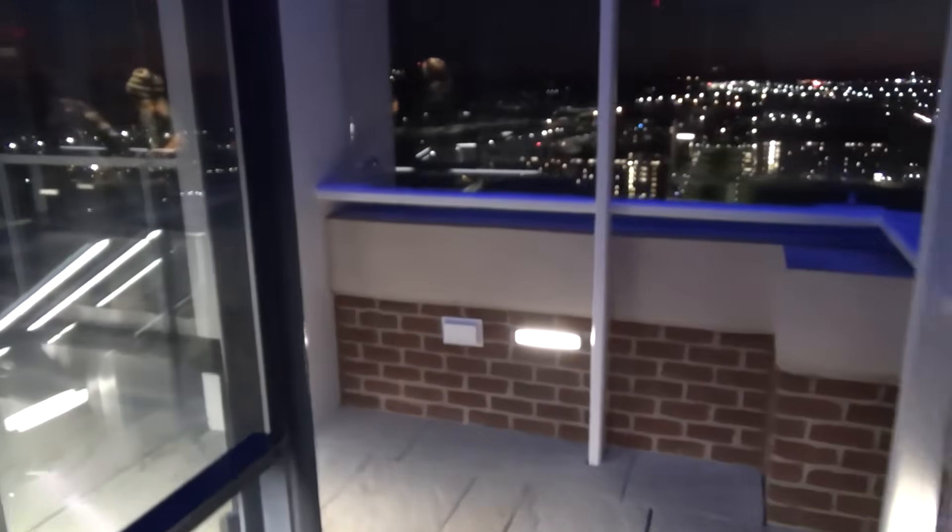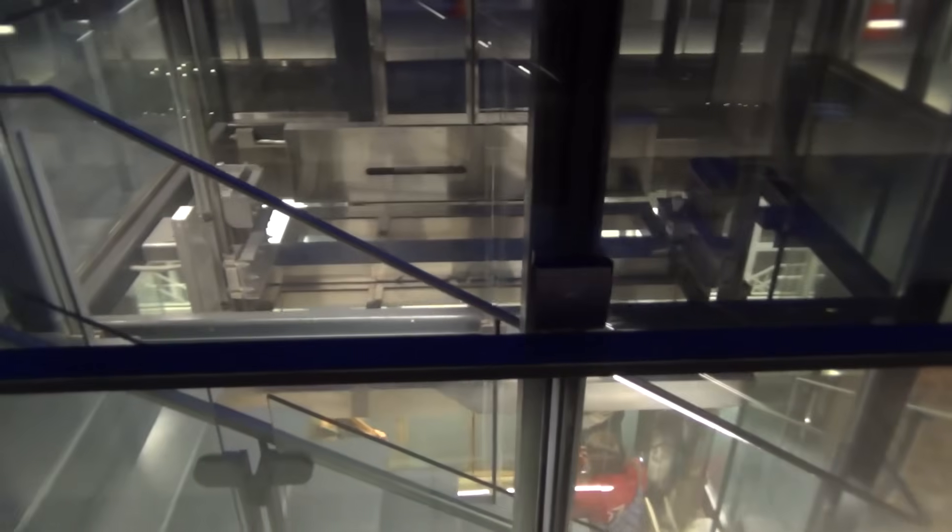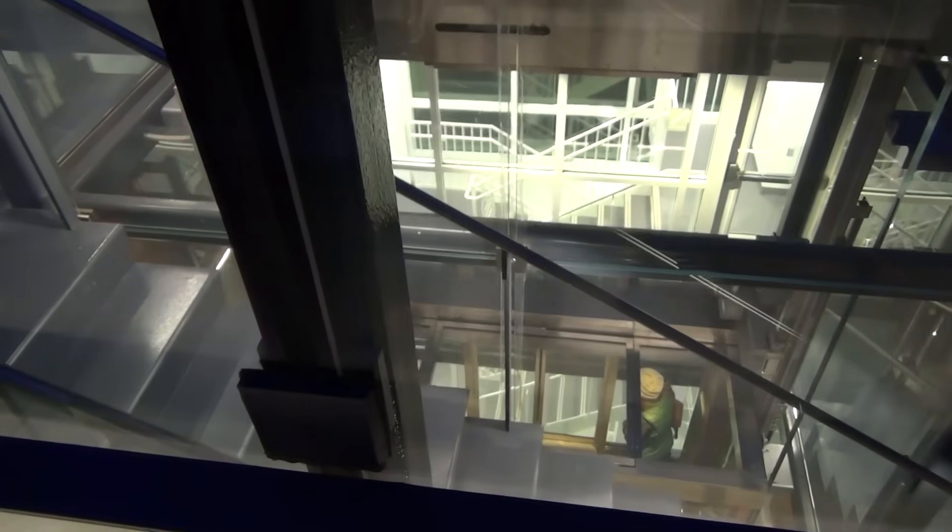We are going to watch this elevator go down, and then we will call it back up and take it back down. There it goes — that is actually a really interesting elevator.